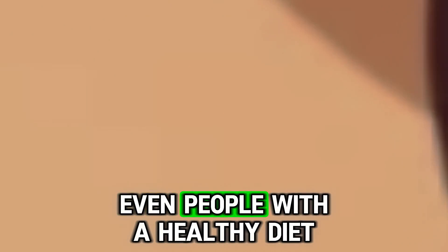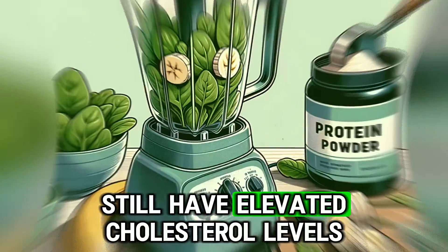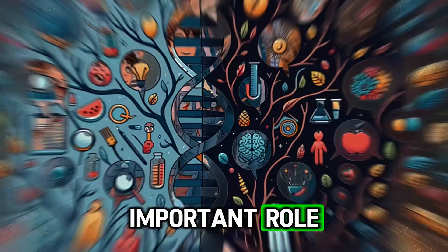Sometimes, even people with a healthy diet and normal weight still have elevated cholesterol levels. In these cases, genetics plays an important role.